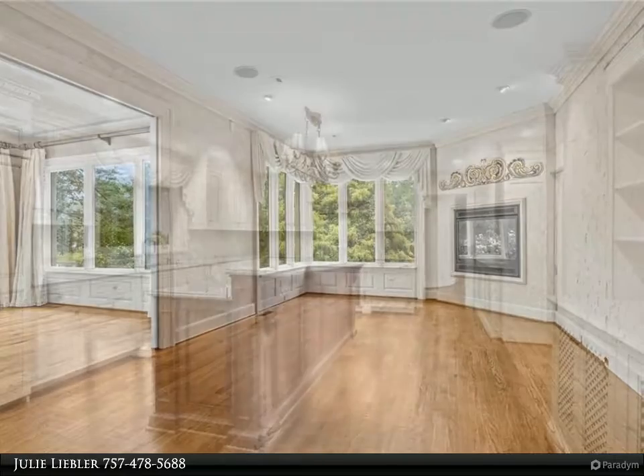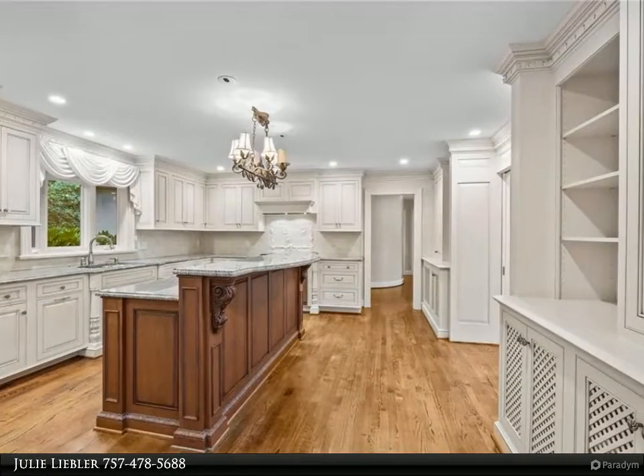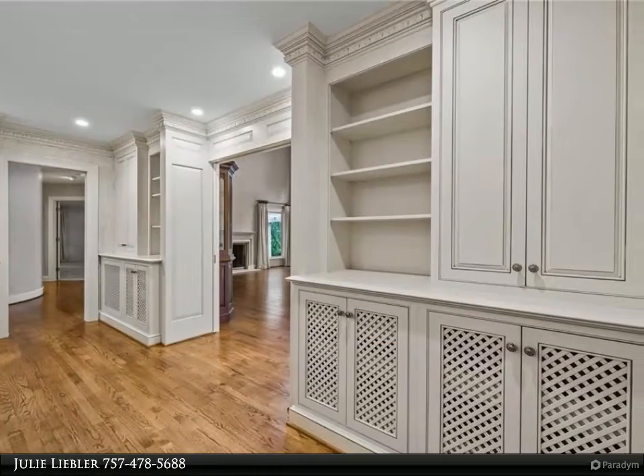Bright open floor plan with a wall of windows, spacious living area, beautiful sunroom, home office, formal dining room, and a designer kitchen with high-end custom cabinetry, granite countertops, and top-of-the-line appliances.